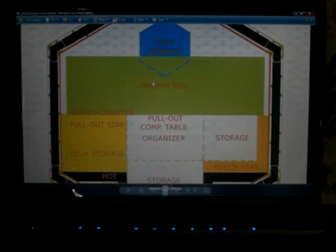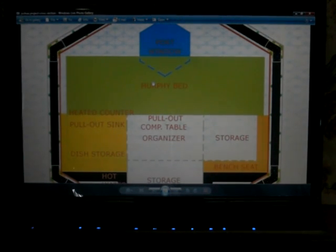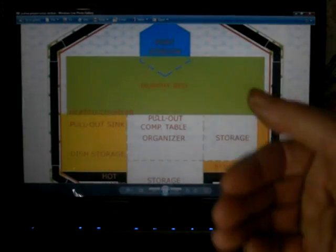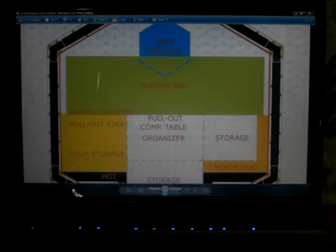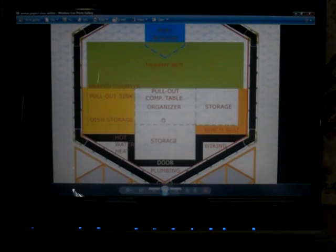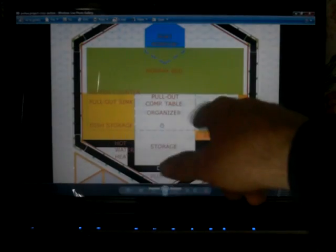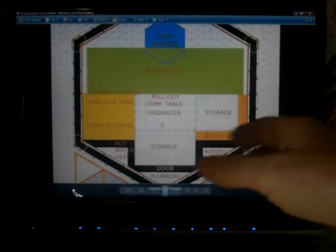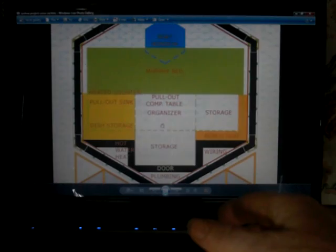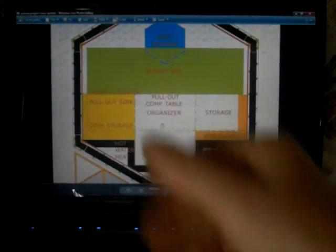Right at the very end you see a Murphy bed — it's folded up and folds down to make a double. When it's closed, you can have a computer table that pulls out. Below that you have dresser drawers — one for the lady, one for the man — where you can put all your clothes, nice and neat.